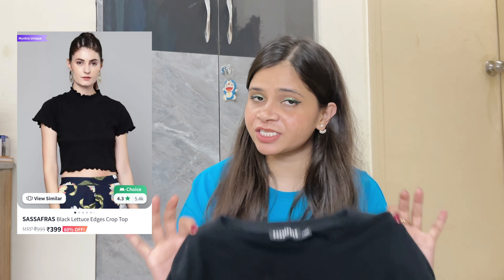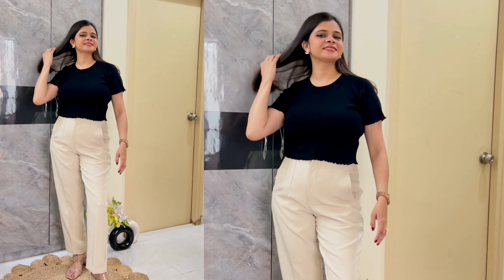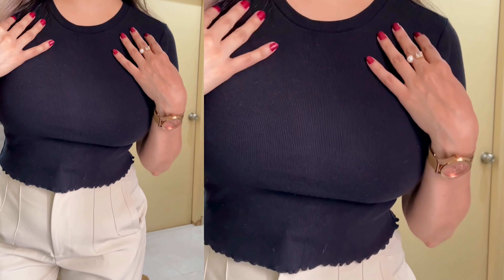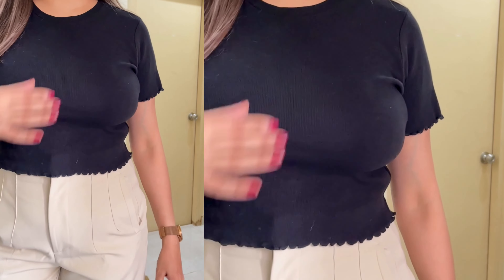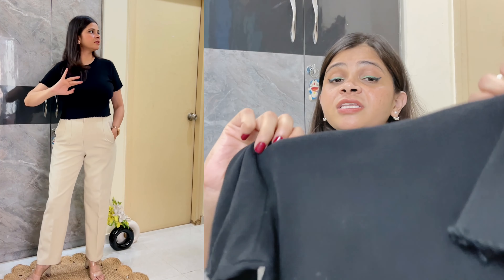Let's start today's video. Coming up to the very first top for this haul — this is from the brand Sasa Faraz and I purchased it from Myntra. This was quite affordable; I suppose the price was 210 rupees. I will attach the screenshot on the screen. This is my go-to top when I can't find anything to wear. It is very comfortable and I just love this top.